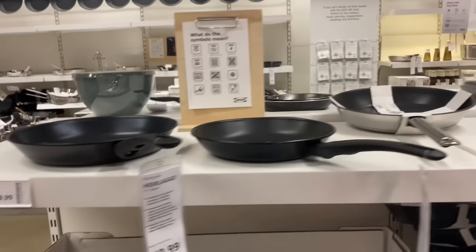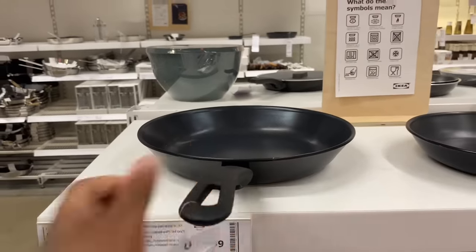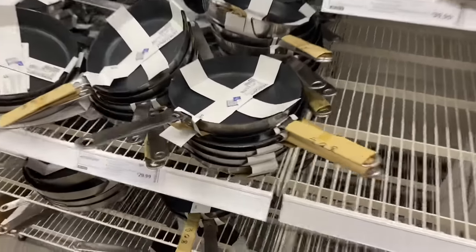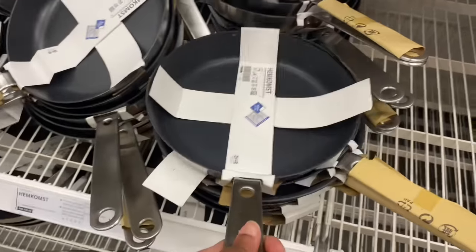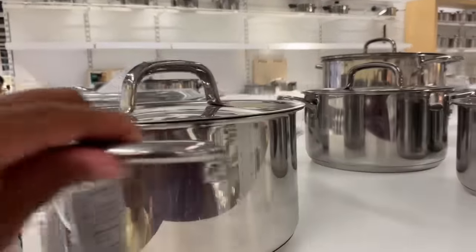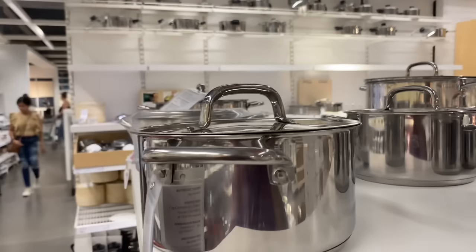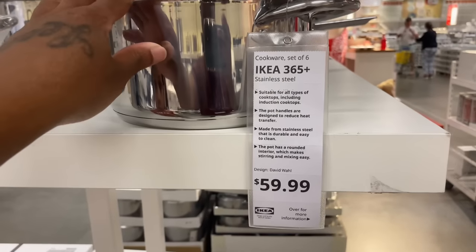Then they got some pans over here — this one is $19.99. Oh, this thing is heavy. They got pans for days, y'all. So they got some more pots. This is $59.99 — oh, it's a set of six. This whole set right here is $59.99.